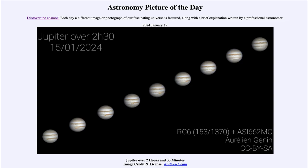Greetings and welcome to the Astronomy Picture of the Day podcast. Today's picture for January 19th of 2024 is titled 'Jupiter over two hours and 30 minutes.'